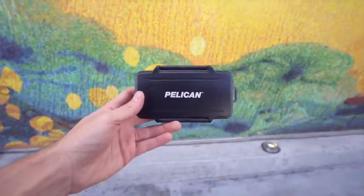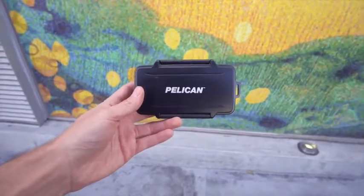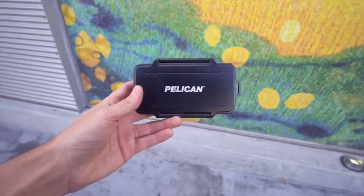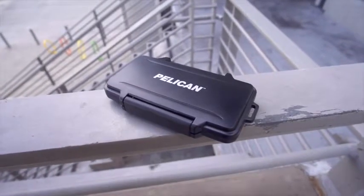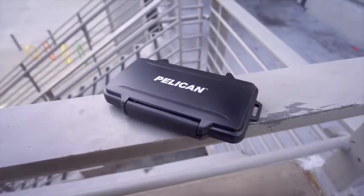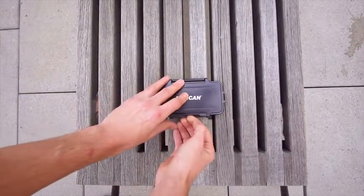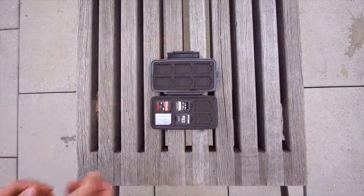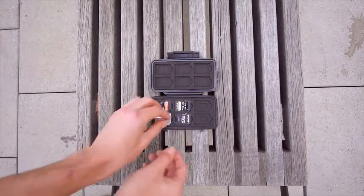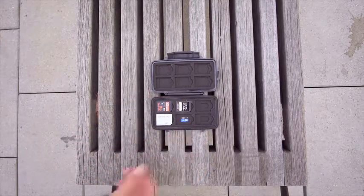Next up is for those of you who have tons of SD cards and micro SD cards — this is the Pelican 0915 case which will help bring a little organization to your life. If you're not familiar with Pelican products they're super tough and super durable and this is no different, and it also comes with a water resistant seal. Now inside is where the magic happens. Obviously you can store full size SD cards but if you look closely you'll see you've got this stacking system going on. This will actually hold 12 SD cards, 6 mini SD cards and 6 micro SD cards all in the same case.